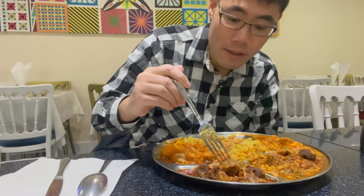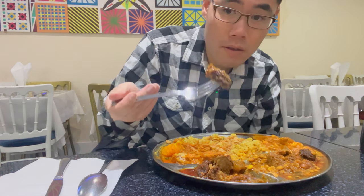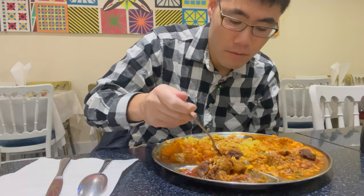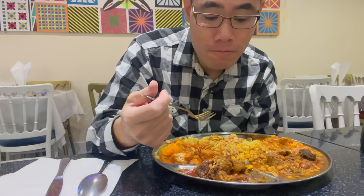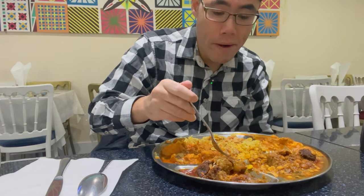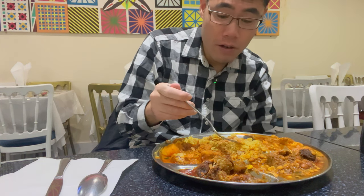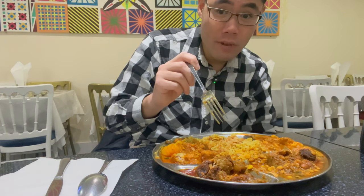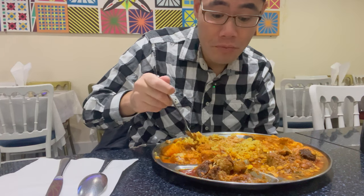And I think this is beef. Really, really good. It's a little bit crispy which caught me by surprise but it is an excellent piece of meat. Really good.